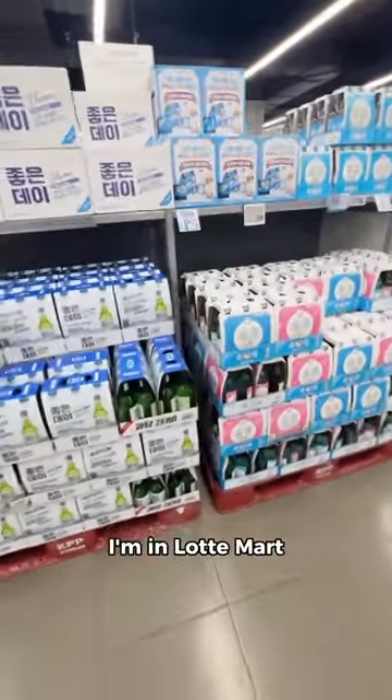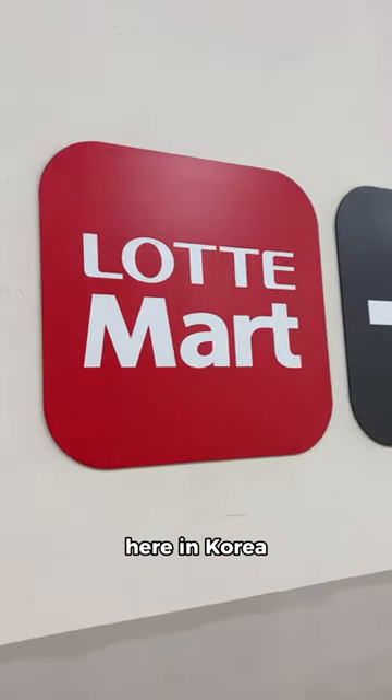I'm going to show you the wonderful world of soju in South Korea. I'm in Lottemart, which is a pretty common supermarket chain here in Korea, and let me tell you, even I wasn't ready for what I was about to see.